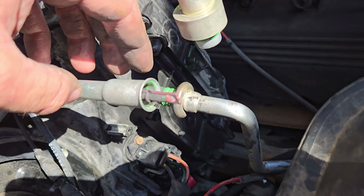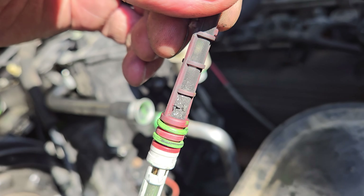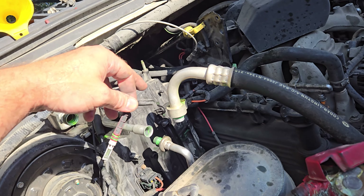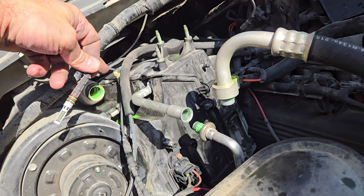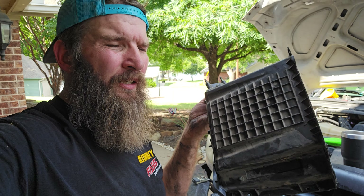So that orifice tube just gets stuck all the way down in there. Pull it out and there's all kinds of trash on it. I got the accumulator out, orifice tube out, and the lines disconnected. Now what I've got to do is finish taking all the bolts off this top cover, and then the top cover will pop off. All right, the cover's off.